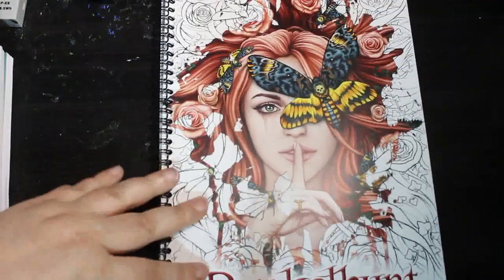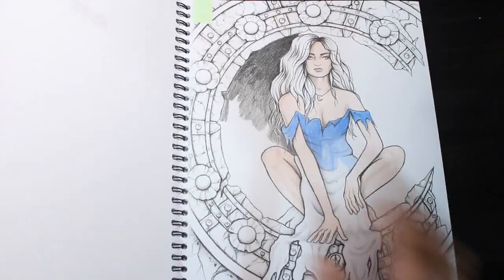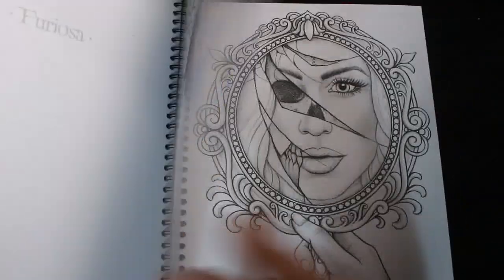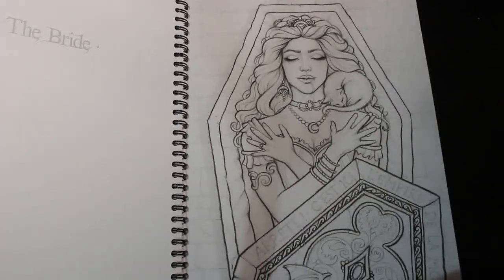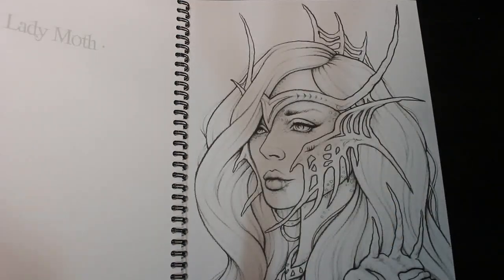There's a flip-through of the next book on the channel, which is Dunkelbunt by Sarah Richter. We're also coloring in this in a coloring chat — that's the one we're working on. I do apologize I haven't filmed; I've just been so busy, and there's stuff going on with Jennifer. I love her work though.